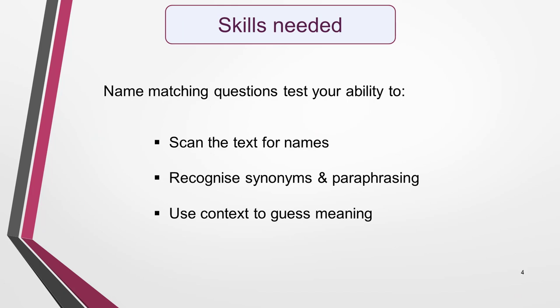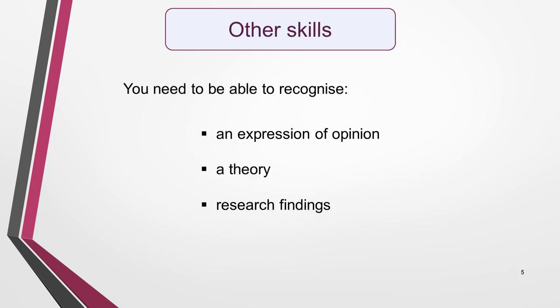Name matching questions test several different reading skills, especially your ability to scan the text for names, recognise synonyms and paraphrasing, and use context to guess meaning. They also require you to recognise at least one of the following: an expression of opinion, a theory, and research findings.